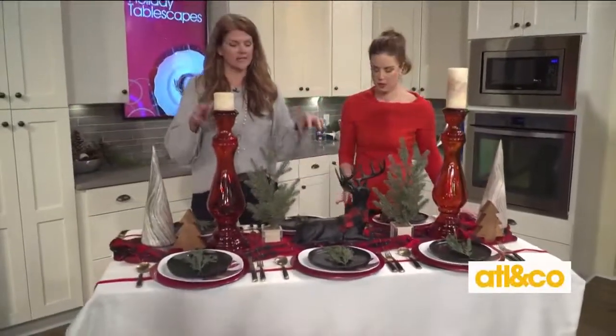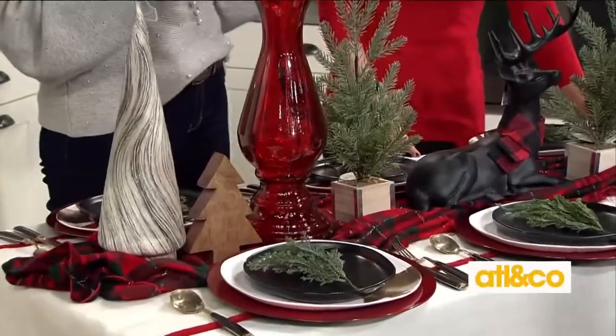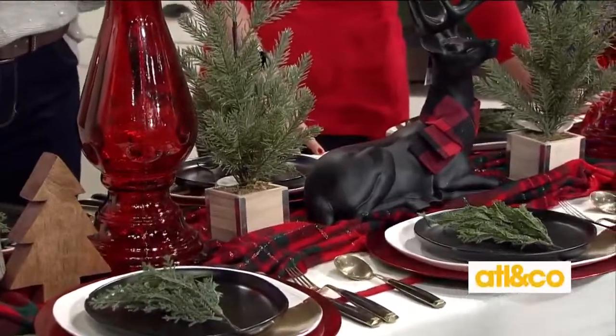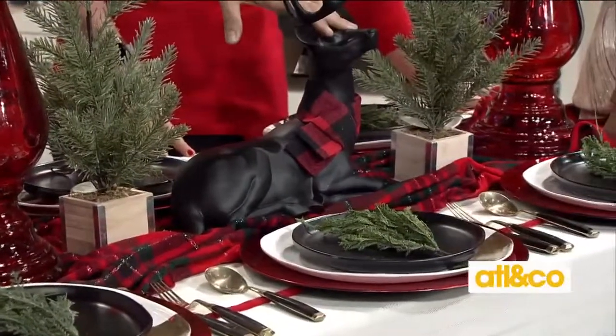I always think about what I want my centerpiece to be. Your centerpiece does not have to be old school like what maybe your grandma used to do with flowers — that's super expensive and you're using it for one day. You can constantly have this out all the time without having to keep replenishing it.